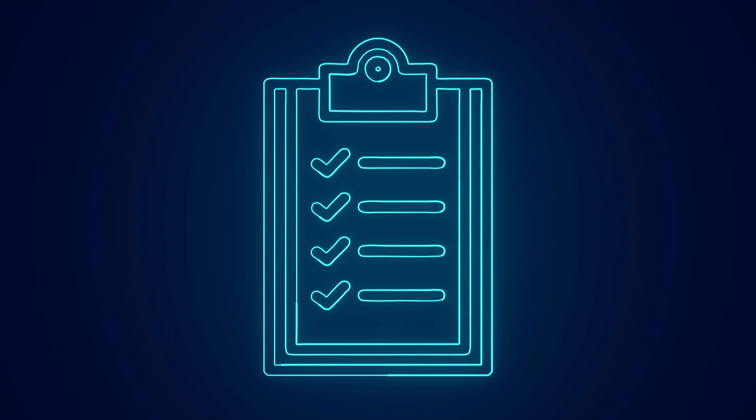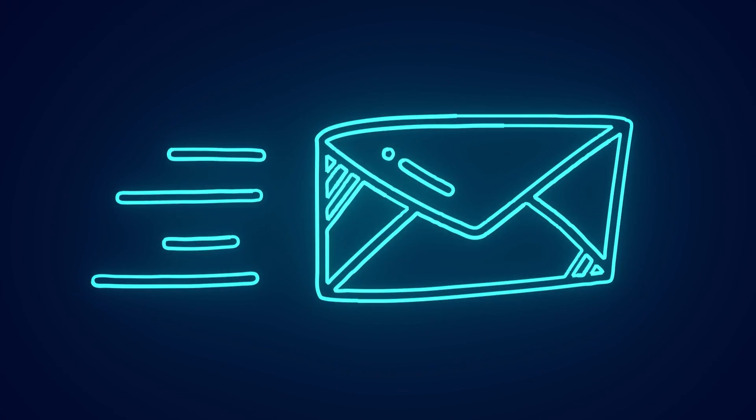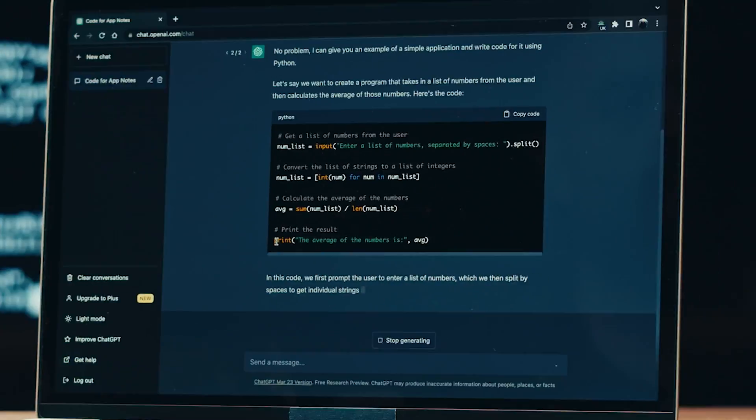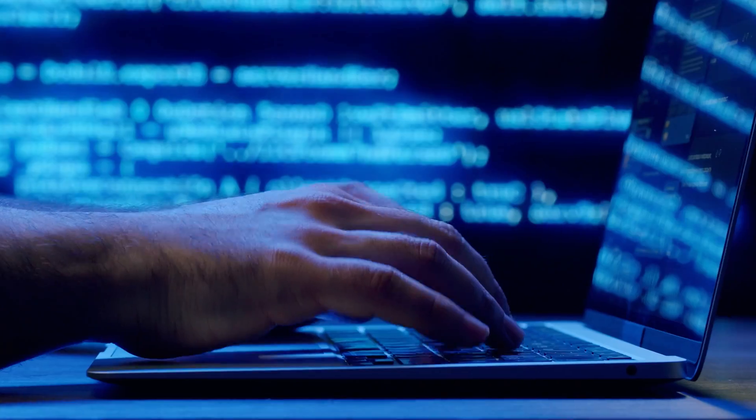In my view, ChatGPT is still superior, but only if you're using the paid version. If you're not inclined to spend an extra $20 per month, you should consider using Bard, or even better, a combination of both. For example, for short tasks that are easy to verify, such as drafting emails, you can confidently use Bard. However, for more complex tasks such as generating code, I would still recommend using ChatGPT. This approach allows you to leverage the strengths of both chatbots, therefore boosting your productivity. Personally, I will stick with ChatGPT Plus because of the additional benefits offered by GPT-4, which is on a completely different level for coding.